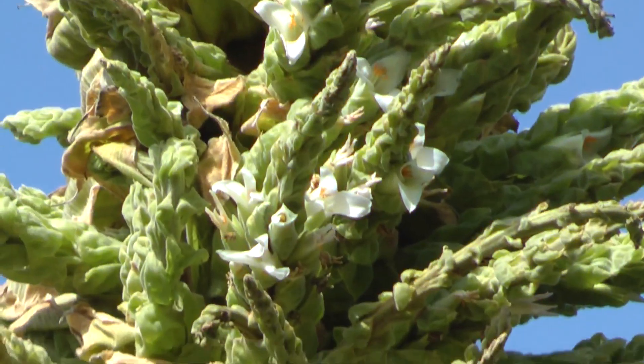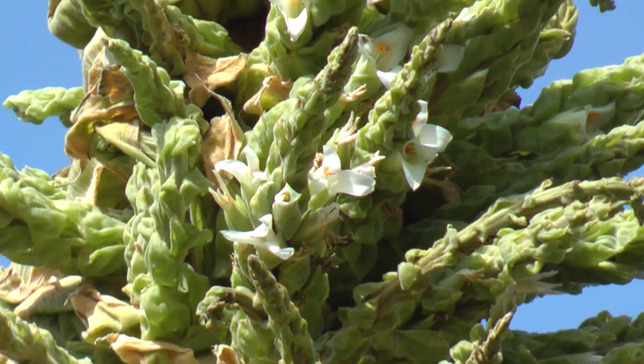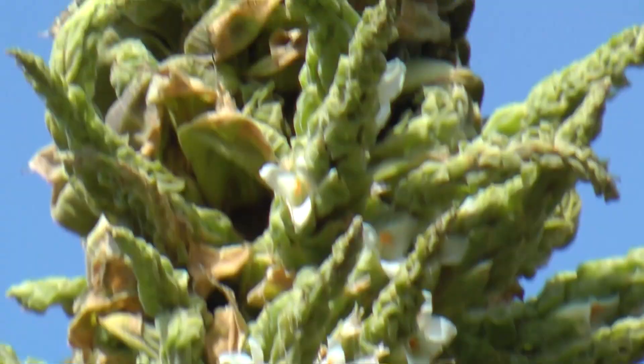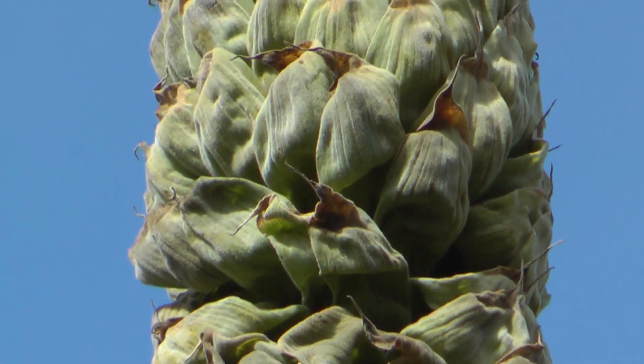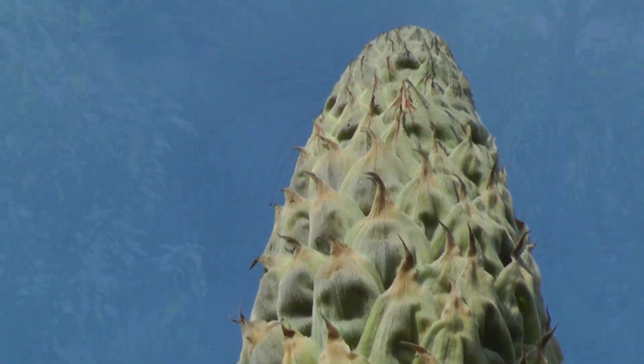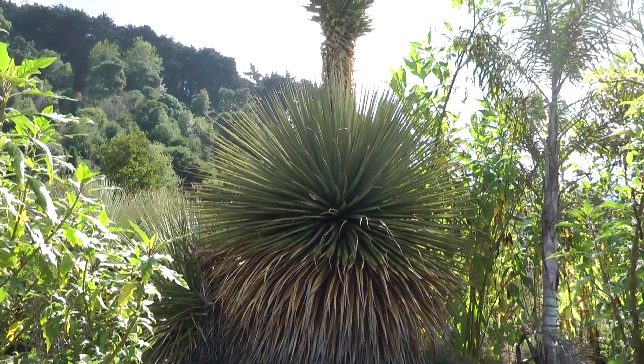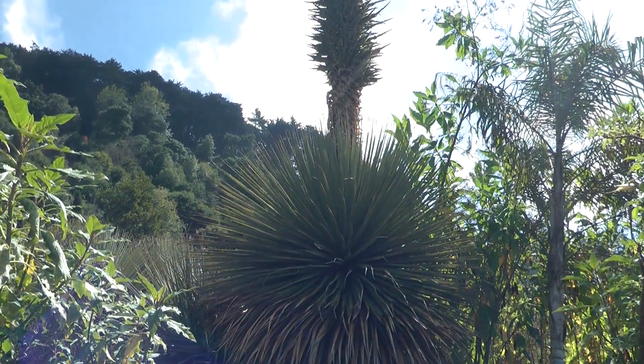There they are — beautiful white flowers. You have no idea how big they are; they're up so high. Here's where they're going to continue to bloom, all the way up presumably to the very tip. Here's the view from the other side, from the west, looking into the morning sun of the east.